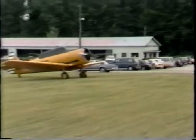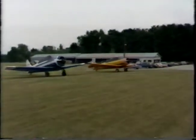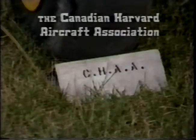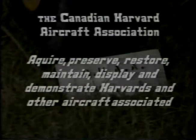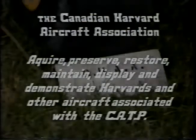A few of the guys talked about it for quite some time, but it wasn't until the spring of 1985 that it came into being. CHA is a non-profit organization founded to acquire, preserve, restore, maintain, display and demonstrate Harvard aircraft and other aircraft associated with the Commonwealth Air Training Plan. CHA is a registered Canadian corporation having charitable status and is now actively seeking members who are interested in pursuing the aims and objectives while enjoying the fellowship of others with the same interest.